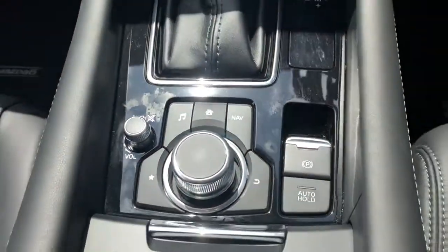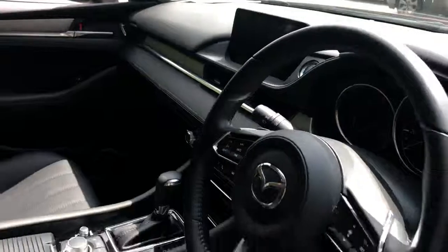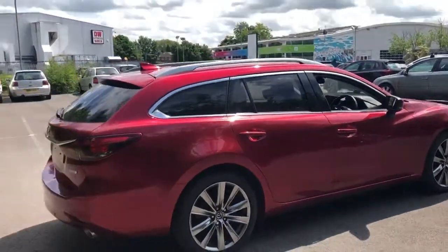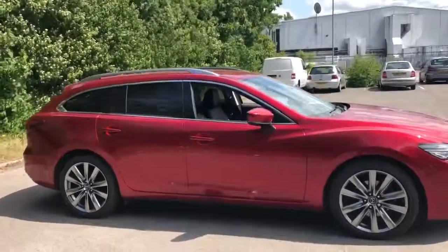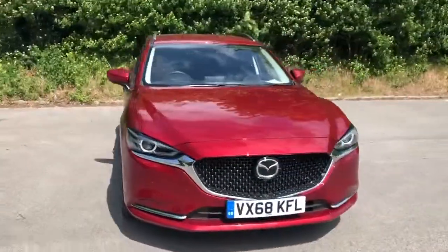This one is an automatic with an electronic parking brake. And there we have the 68 plate Mazda 6 Sport Nav. To arrange a viewing or a test drive, please contact Pentagon Mazda at Lincoln, Tritton Road.